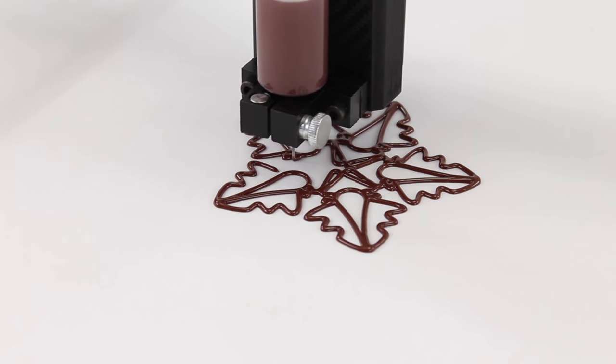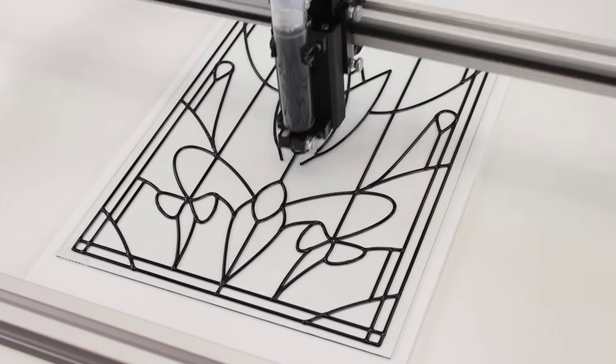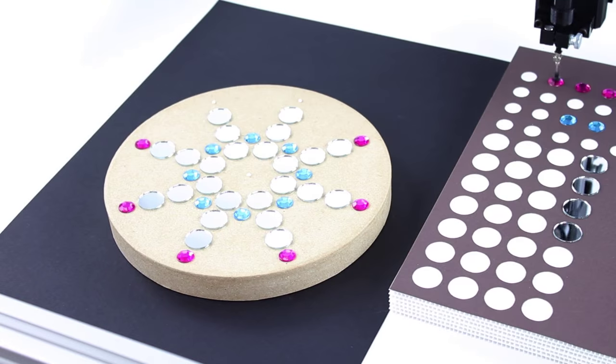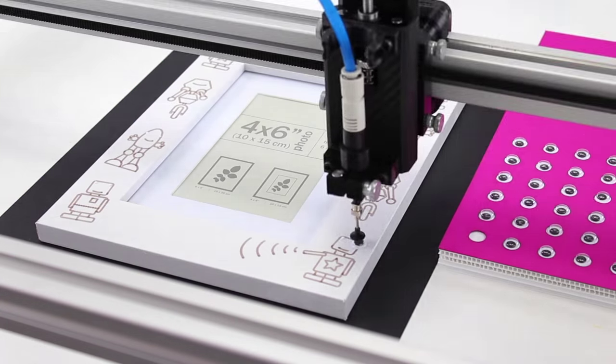Thule can dispense — have fun making edible creations, create a stained-glass look with ease, or experiment with new ideas. Thule can pick and place — position objects to create a mosaic picture or have some fun with your kids.